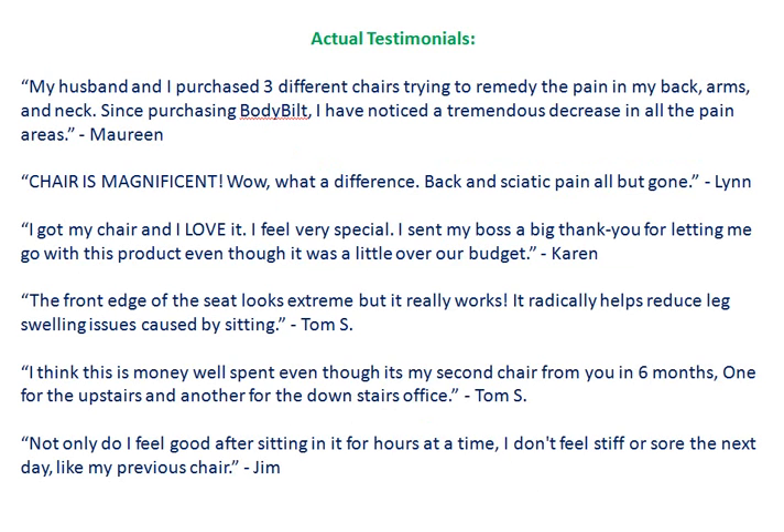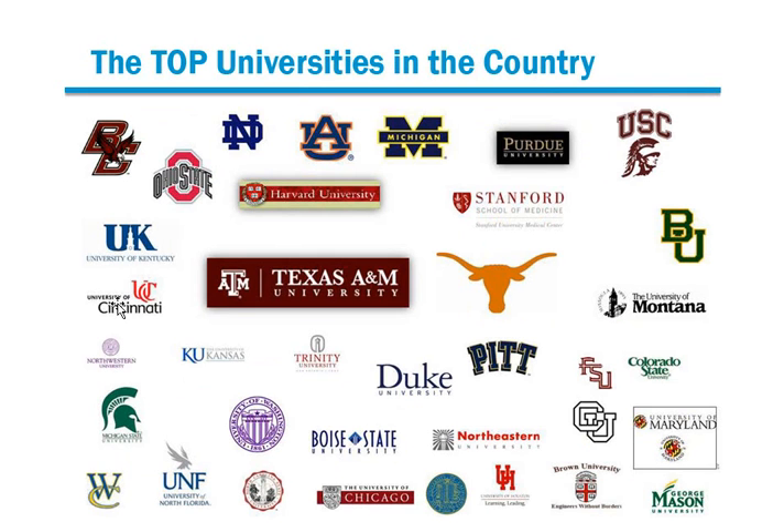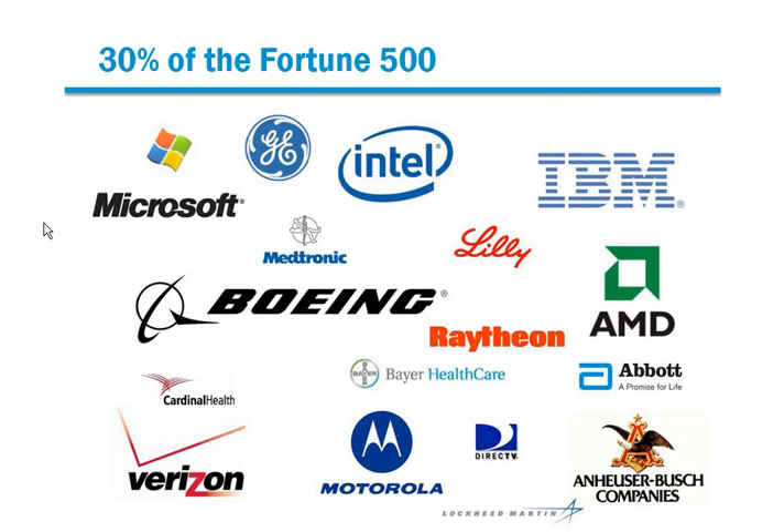But while we're on the subject, feel free to pause this video and read some actual testimonials of satisfied customers of these chairs. But who else depends upon body-built chairs? Several branches of the United States government, some of the top universities in the country, as well as 30% of the Fortune 500.